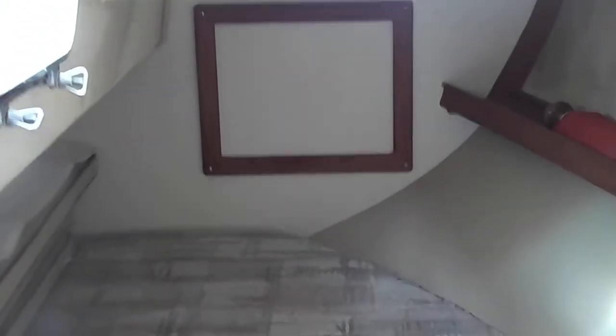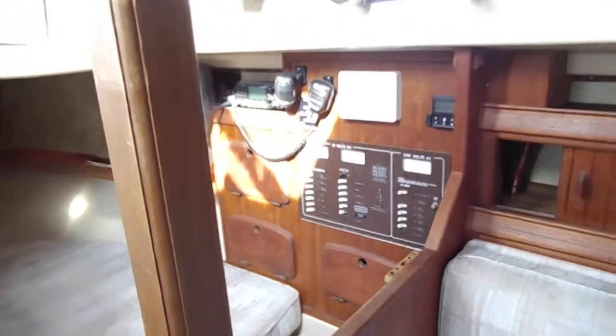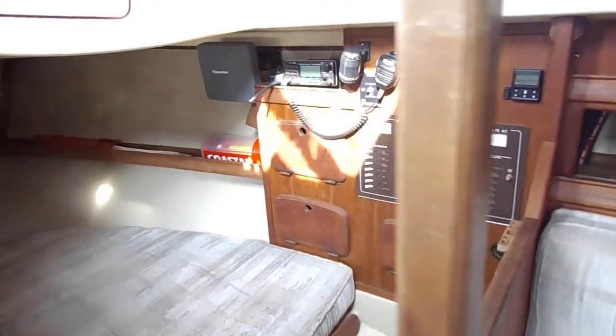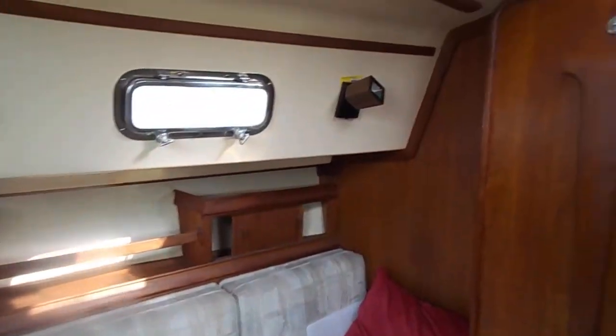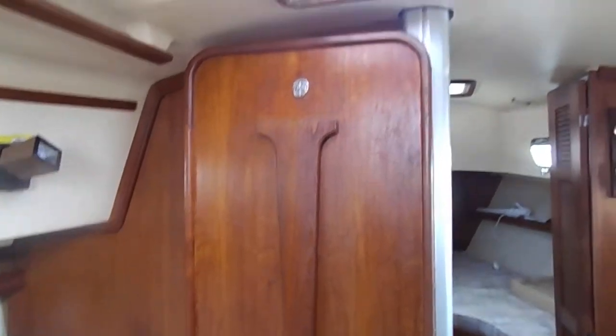In the aft cabin of the Amel packet, swinging across to the nav station, around the saloon — the saloon table which drops down and folds out to a double.